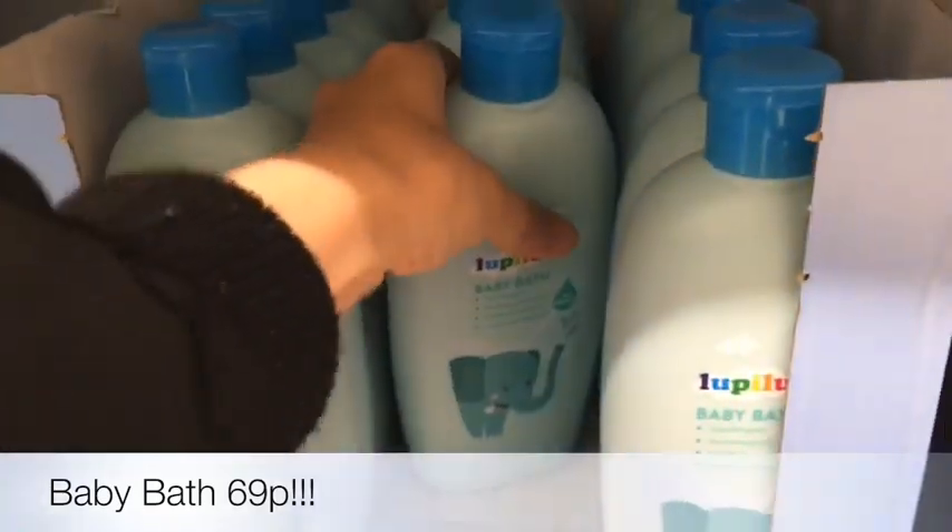So we have tried every other baby bath, so let's try this one. It's only 69p — can't go wrong.